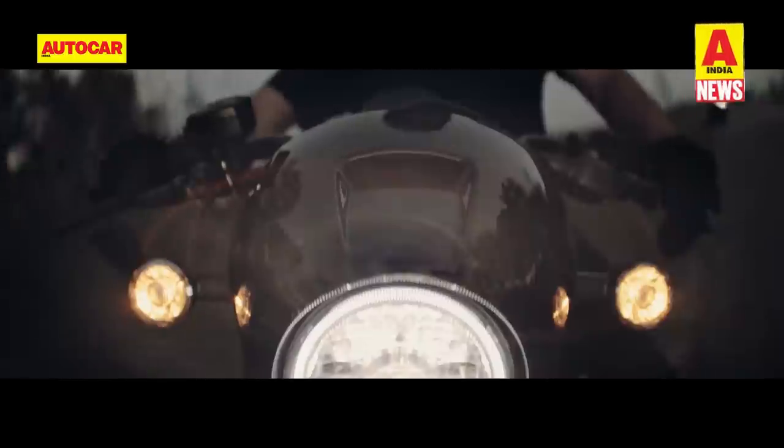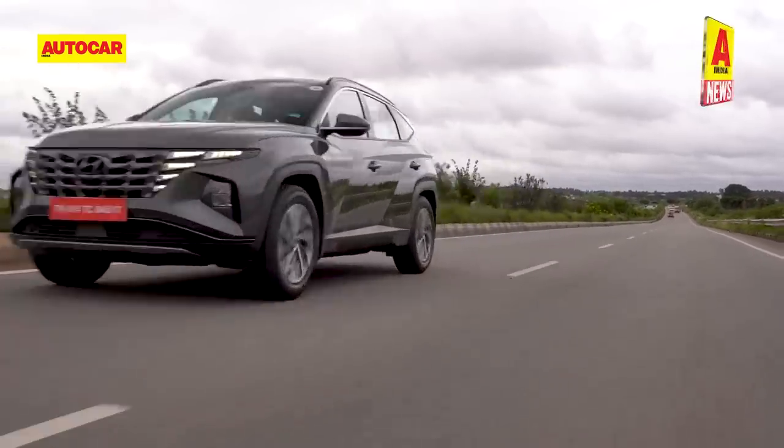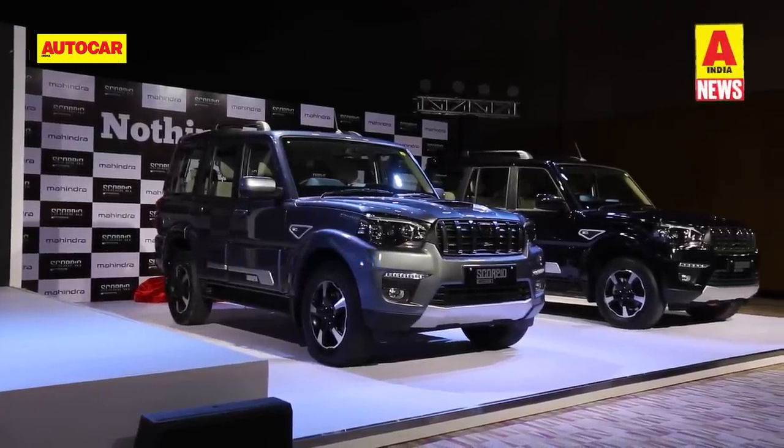That's all for this week's news. For more automotive content, stay tuned to Autocar India. Make sure you subscribe to the channel, and if you liked this video, give it a thumbs up. Thank you for watching.